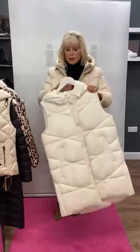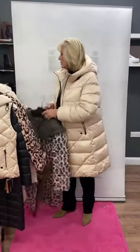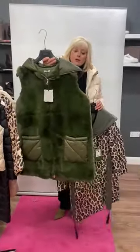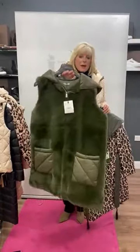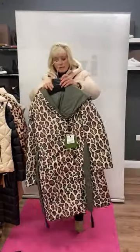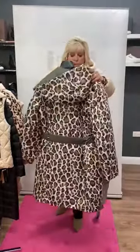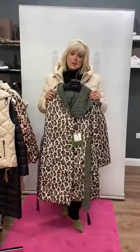Then we have a real winter white gilet by We, again with the hood — some of the hoods are detachable, ladies, some aren't. Then finishing off with two gorgeous items from Mirella: this khaki faux fur fronted gilet, quilted at the back with the hood — what an exquisite colour, absolutely beautiful. And then we have the animal print parka style coat, again with the hood, it's got the belt detail, it's slightly quilted but really stylish and really warm.